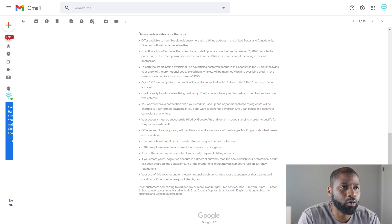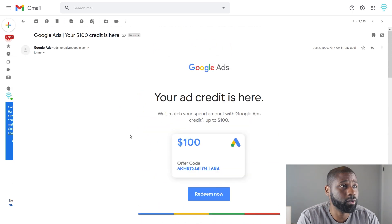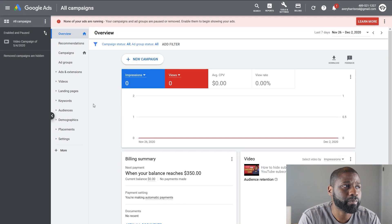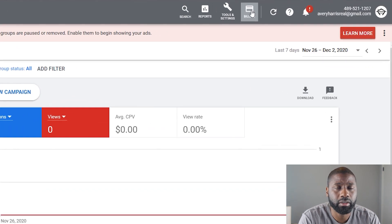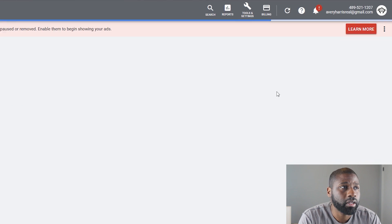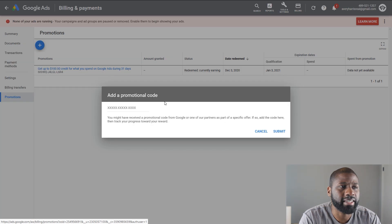They've got a couple more terms. I'm not going to go through all of them, but they come in your email so you can check them out if you want. Now what you need to do — you can see right here — after getting on my dashboard, I'll go up to Billing and then under Billing go into Promotions. Once this opens up you can see the little plus sign that you click on and it says 'add promotional code.' All you have to do is copy, paste it in, and then submit it.